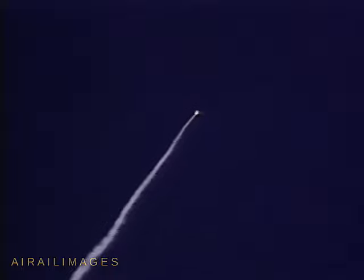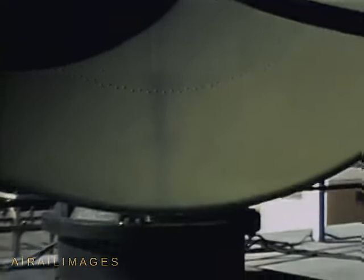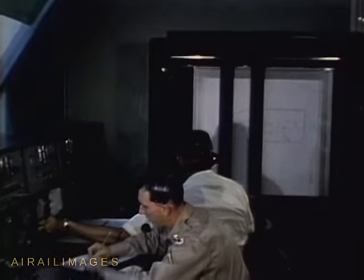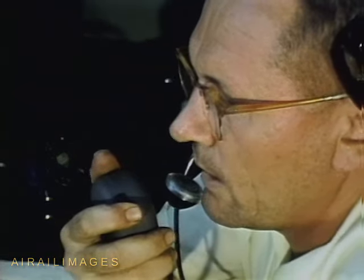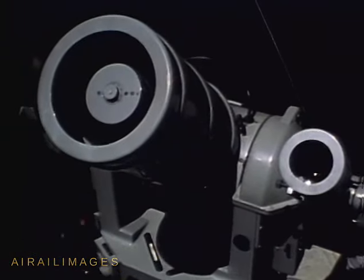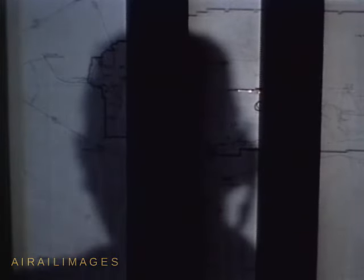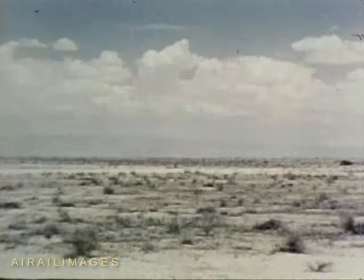X plus 5, X plus 10, X plus 15, X plus 20, X plus 25, X plus 30, impact!